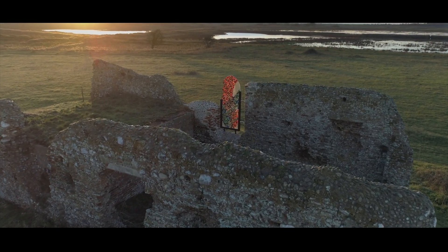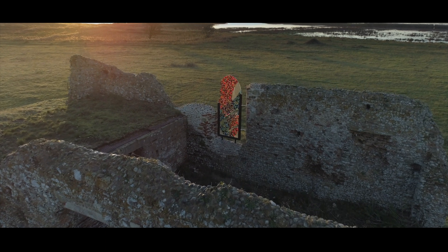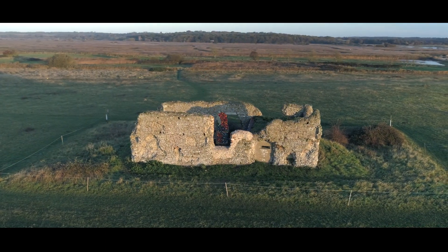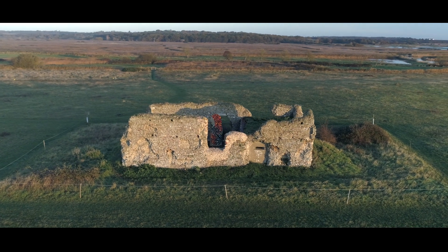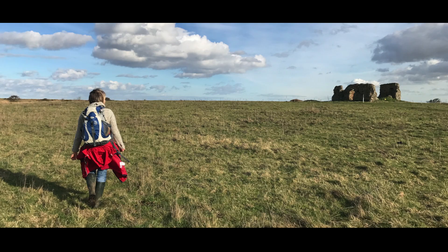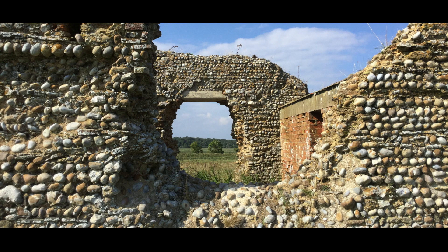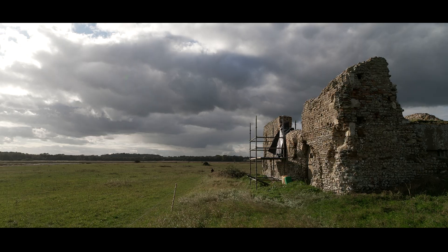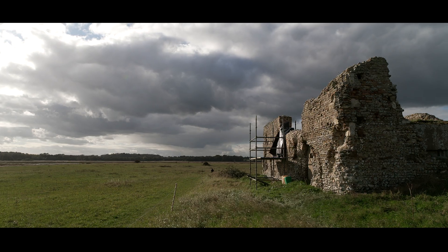I recently made and installed a large glass art piece into the ruined chapel that sits in the grasslands of Minsmere. I was first inspired to do this almost exactly five years ago. It was the first time I ever walked at Minsmere and I came across the chapel purely by chance — I had no idea it was there. And on my way home, the idea popped into my head that it would be amazing to make a piece, a kind of a window to go into one of the openings in the chapel wall.